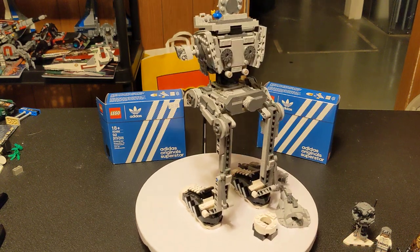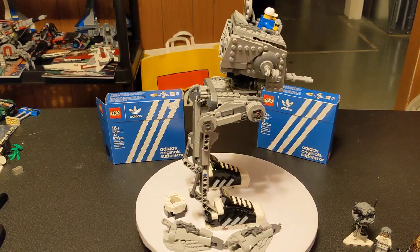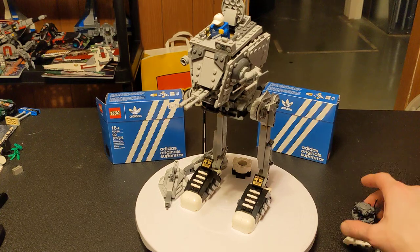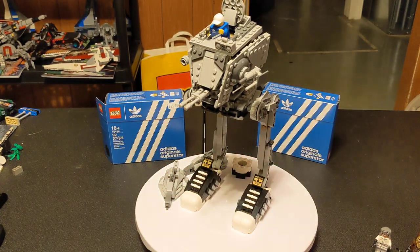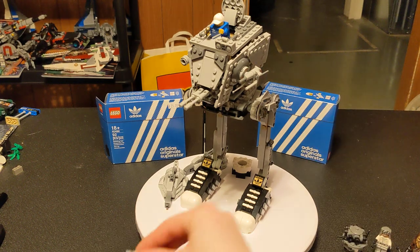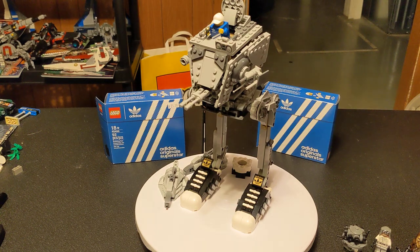If any of you guys got those and want to do that, feel free to use my idea — just credit me for it. This is a great set. The probe droid is fantastic, super cute. The figures are great, the shoes are great, this little guy looks just like the box — that's the whole point — and he comes with the boom box. I like to do stuff for memes. If you like this, let me know. If you have any other meme ideas, comment down below, share the joy, and I will see you guys later — bye bye!